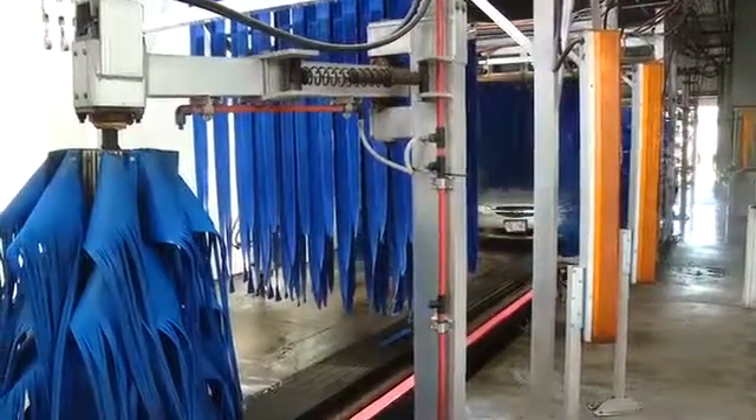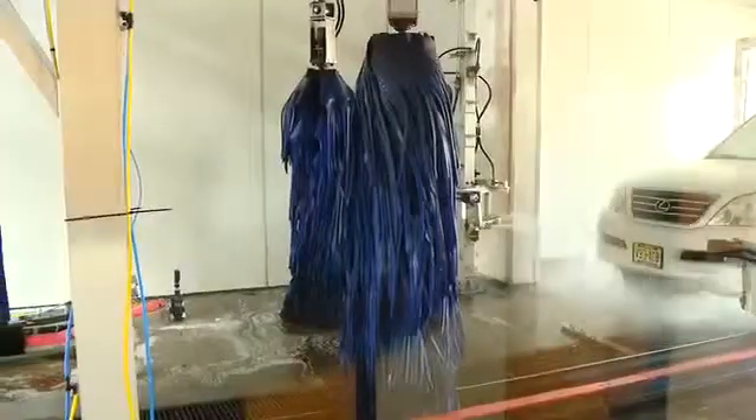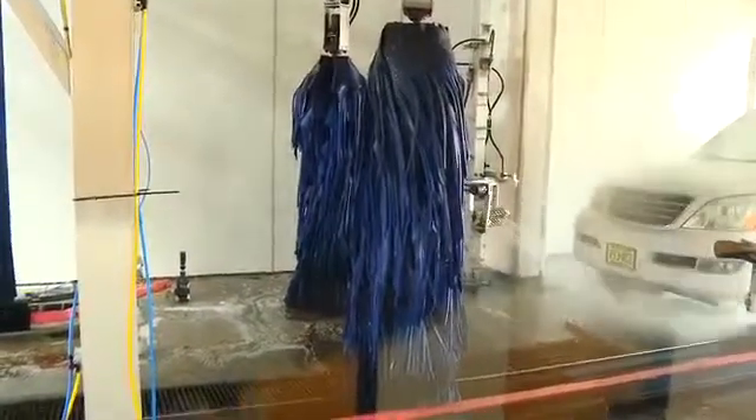We have two vacuum troughs where we vacuum the vehicles. This is the Sonny's tunnel — it's 110 feet long as far as equipment goes. We're currently doing manual prepping for the wheels. We have the Sonny's Omni high pressure arch, which eliminates having to manually prep the vehicles. With the addition of the pendulum to this location, we'll have Part A and Part B wheel application and be fully automated on the prepping side.